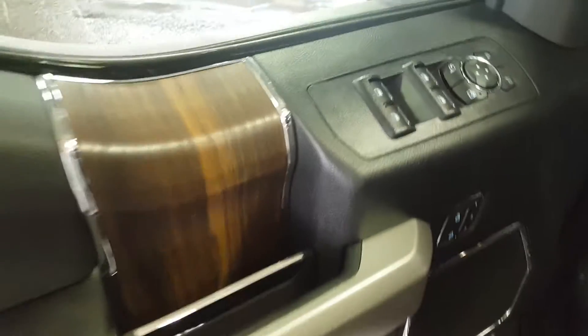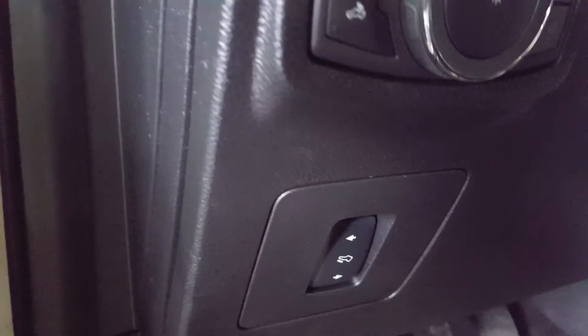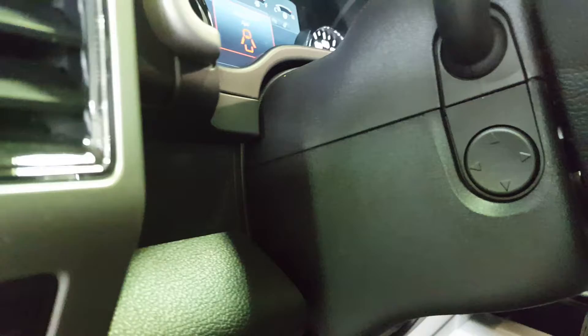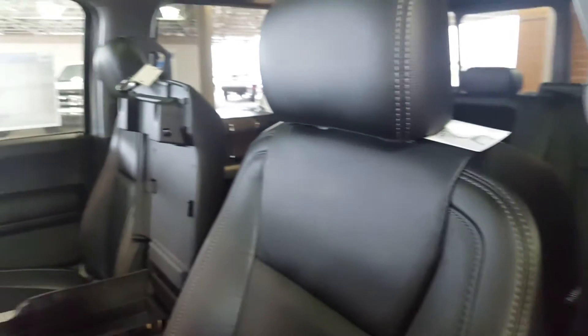On the inside of the door you have your power windows, power mirrors, power locks, automatic headlights, and the option to have your rearview mirrors blink when you turn your signal on. You also have telescopic pedals, a telescopic steering wheel, automatic adjustable seats with lumbar support, and a very nice leather interior.